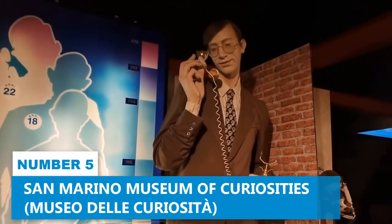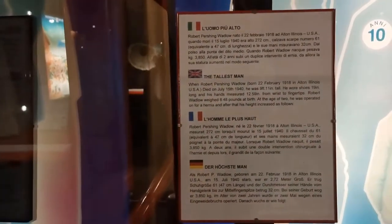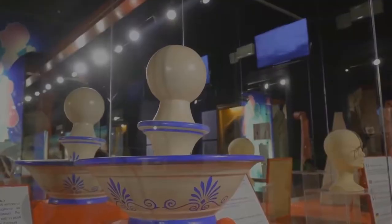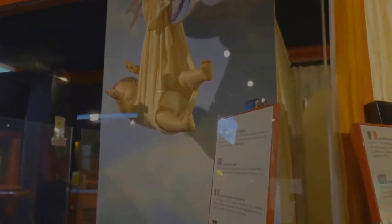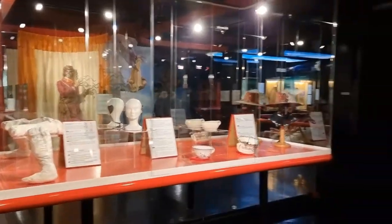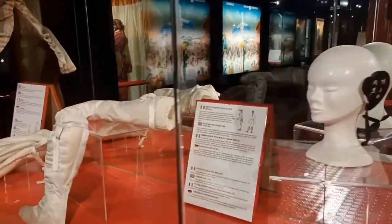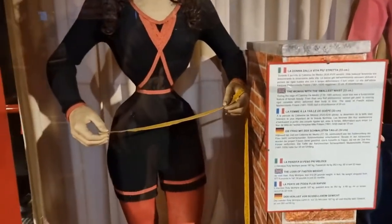Number 5: San Marino Museum of Curiosities. The San Marino Museum of Curiosities is a treasure trove of engaging exhibits ready to ignite your imagination. Whether your interests lean towards science or you're simply enthralled by the uncommon, this museum guarantees to seize your interest. Wander through the museum's halls and encounter an array of peculiarities from across the globe — from shrunken heads to peculiar taxidermy specimens, a plethora of mesmerizing curiosities await your discovery.